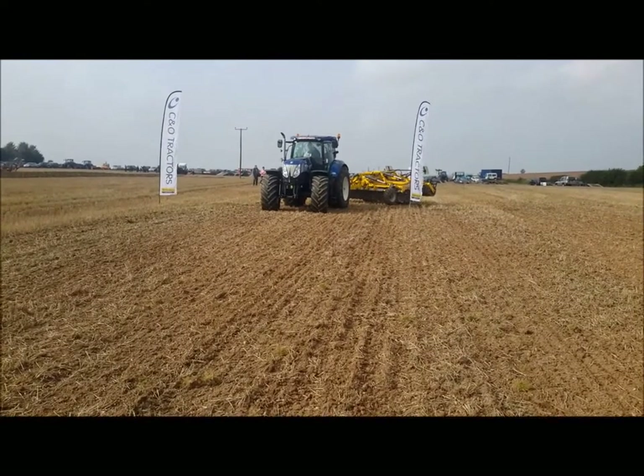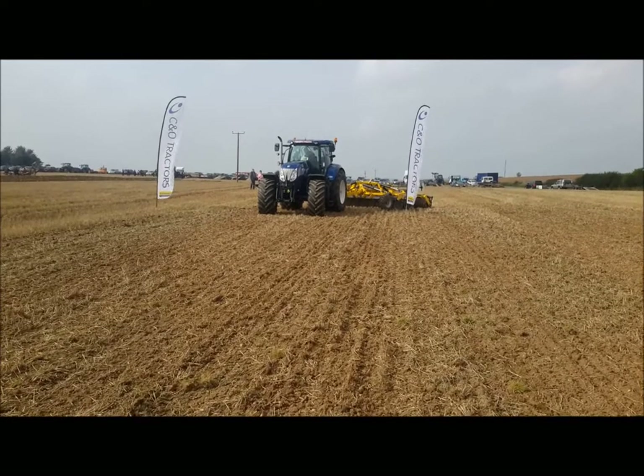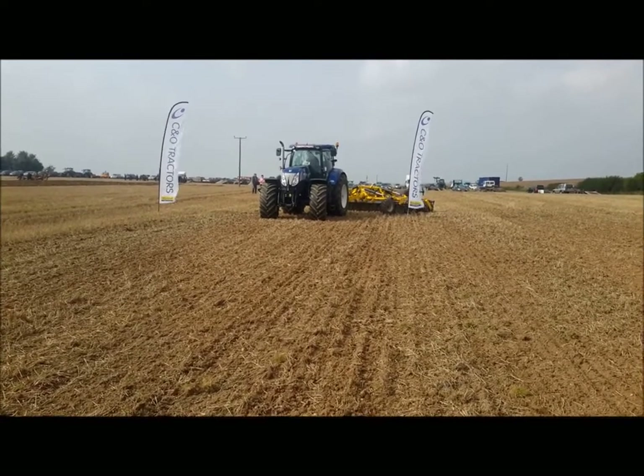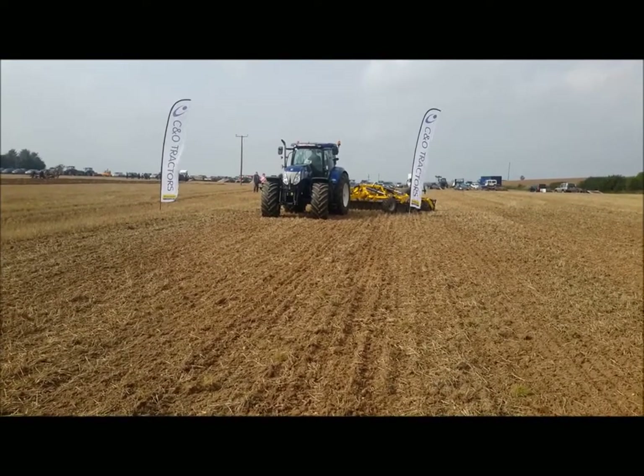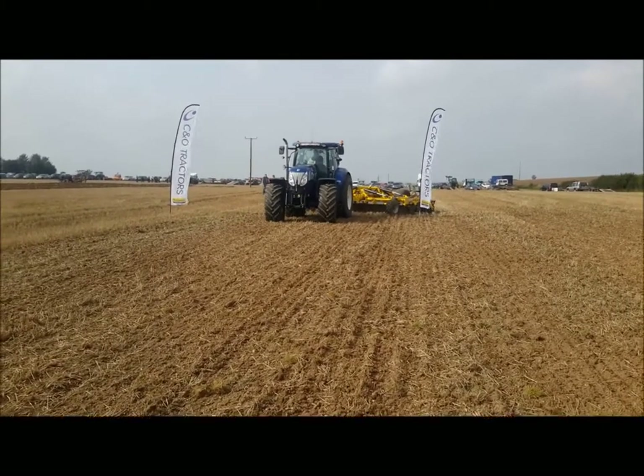Ben Vest at the Pirbeck Young Farmers Plough match, driving the New Holland T7272 Auto Command and the Bednar Swifter disc — a 5-metre disc type cultivation.